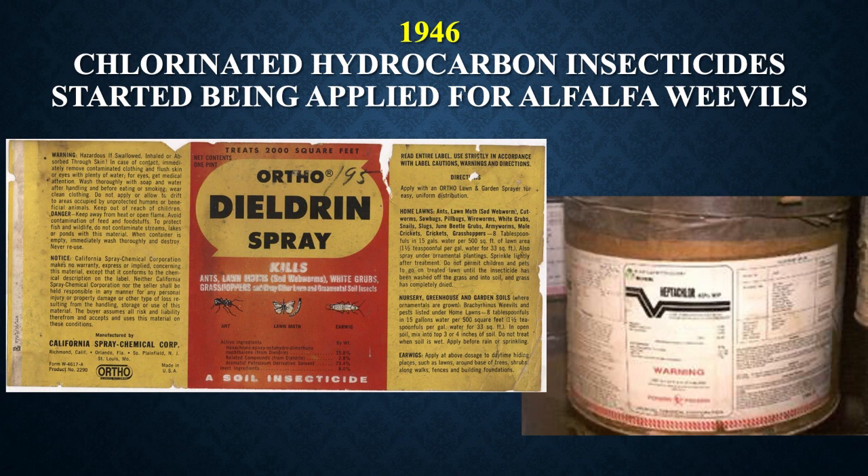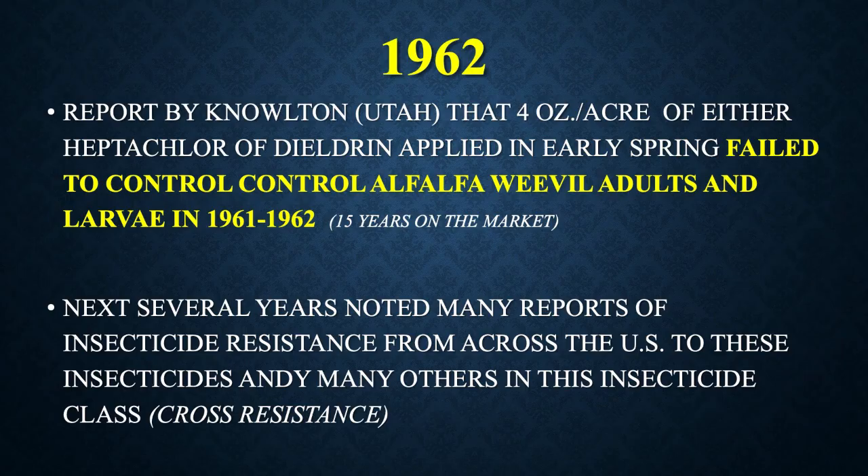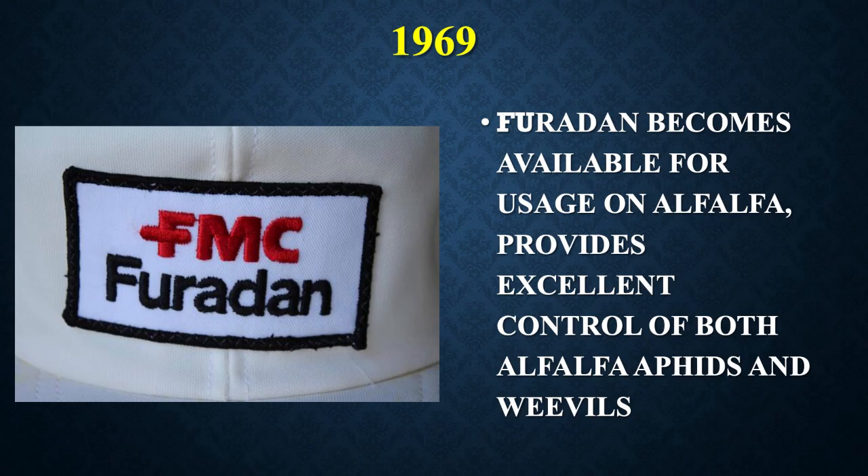In 1946, chlorinated hydrocarbon insecticides started being applied for alfalfa weevils — products like dieldrin and heptachlor. But by 1962, a report out of Utah said four ounces of either heptachlor or dieldrin applied in early spring failed to control the weevil larvae and adults, after just 15 years on the market. In the next several years, there were many reports of insecticide resistance across the U.S. to these insecticides, as well as cross-resistance to the entire class.